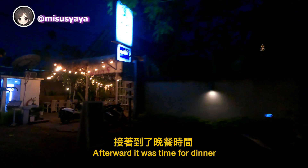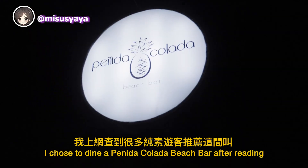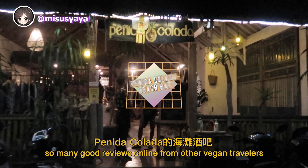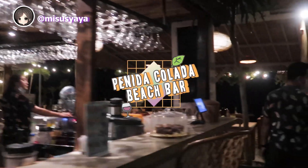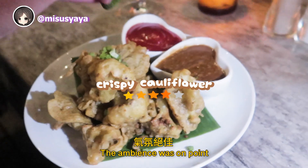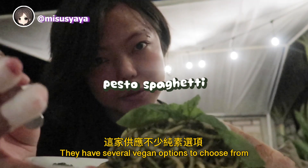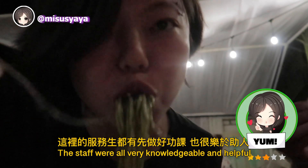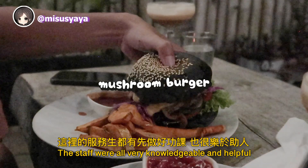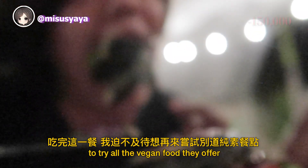Afterward, it was time for dinner. I chose to dine at Panina Colada Beach Bar after reading so many good reviews from other vegan travelers. There was an acoustic live band playing that night, so the ambience was on point — chill and romantic. They have several vegan options, and the staff were all very knowledgeable and helpful. I knew I had to come back the next day to try all the vegan food they offered.